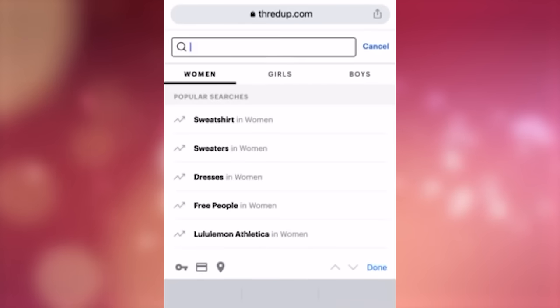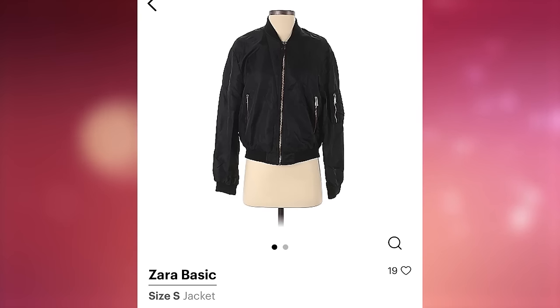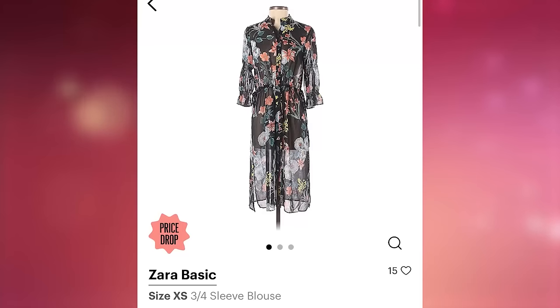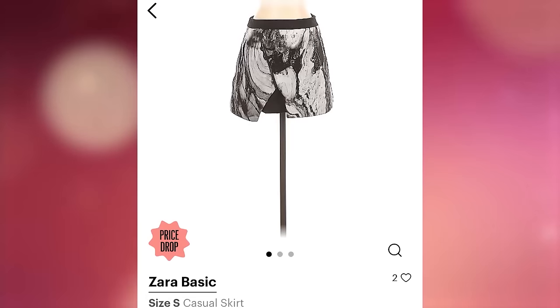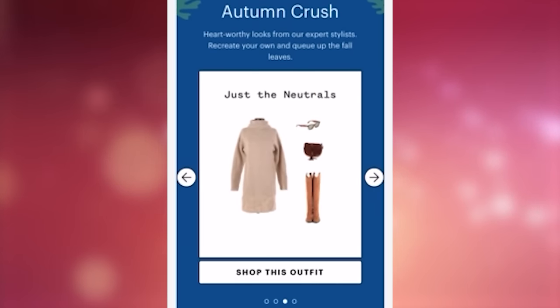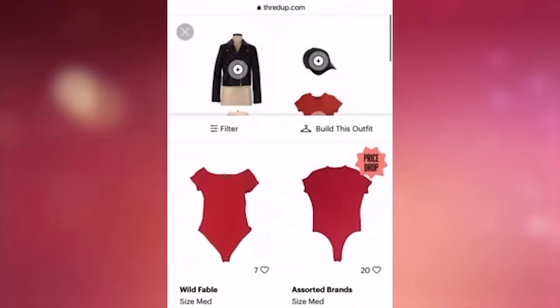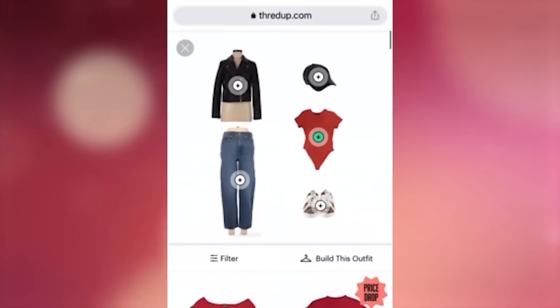My first tip for shopping on ThredUp is to use search to type in your favorite brands — any brand you can think of, they have so many. For example, I typed in Zara and found it a lot easier to filter the styles I wanted. My second tip is to use the shop by outfit feature on their website. Using this opens up a ton of outfit inspiration, and when you click on each item it will show you similar items so you can rebuild that look.